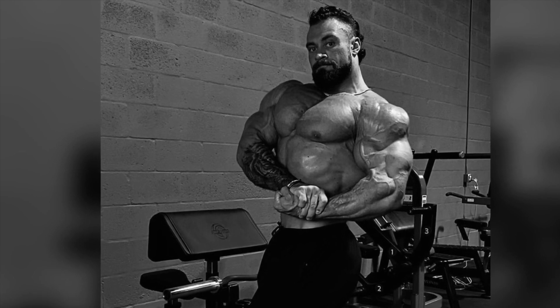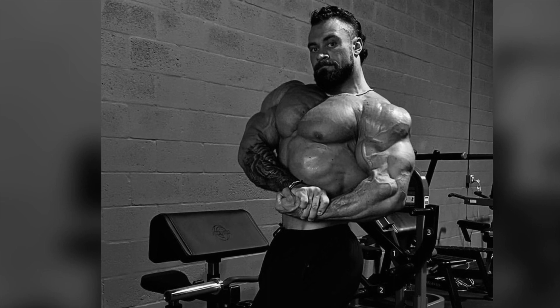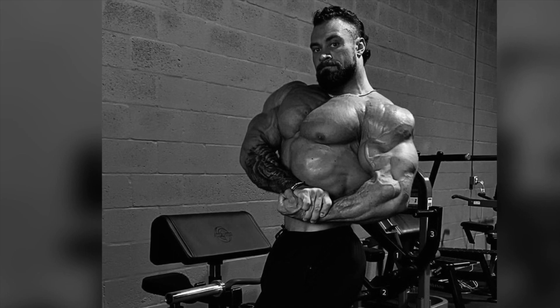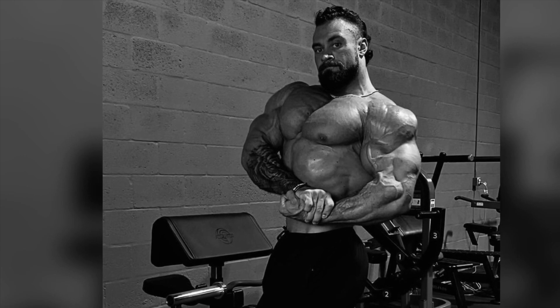It also seems like Chris Bumpstead has slightly changed his side chest execution and it looks a lot better. I already had Chris winning the title, but after seeing this update it is going to be very hard for anyone to knock off Chris Bumpstead. This side chest looks better than ever and Chris looks like he's going to come in improved.